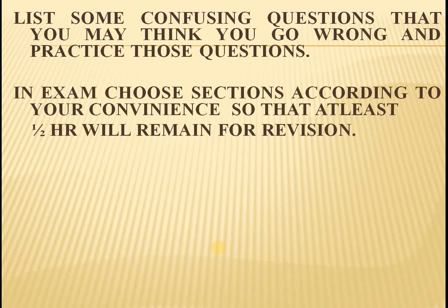In exams, choose the sections according to your convenience so that at least half an hour will remain for revision. For example, if it is a 3 hours 15 minutes paper, 15 minutes is for reading time, then 2 and a half hours is for writing time, and keep another half an hour for revision. You need to revise those answers as if somebody else has written them.